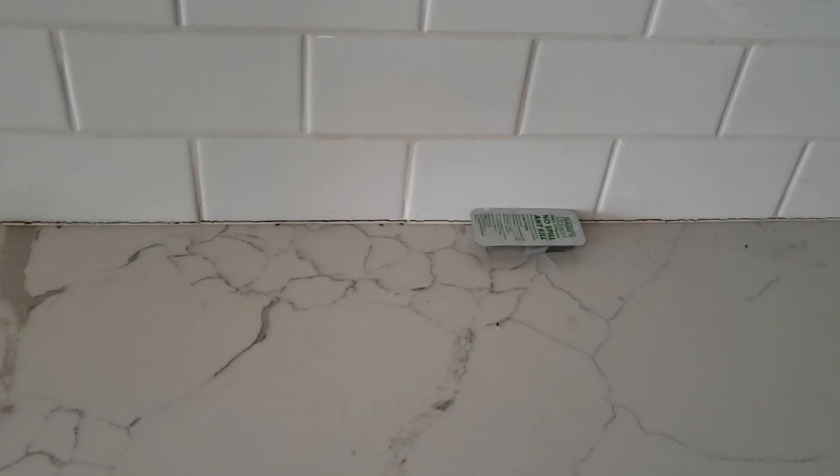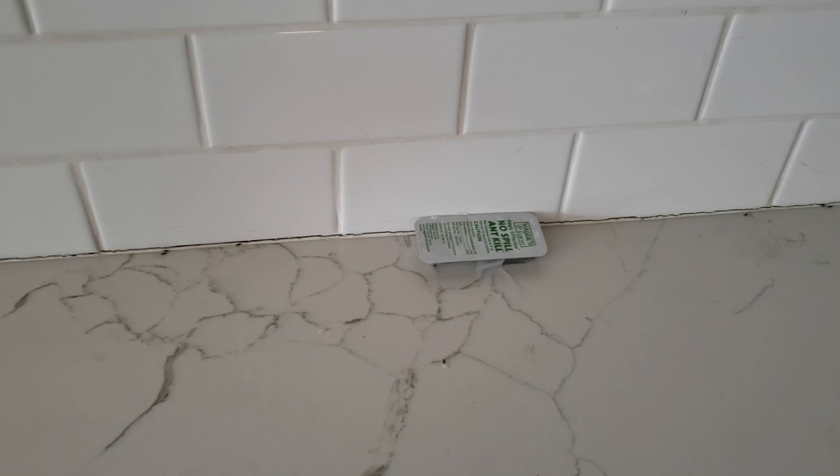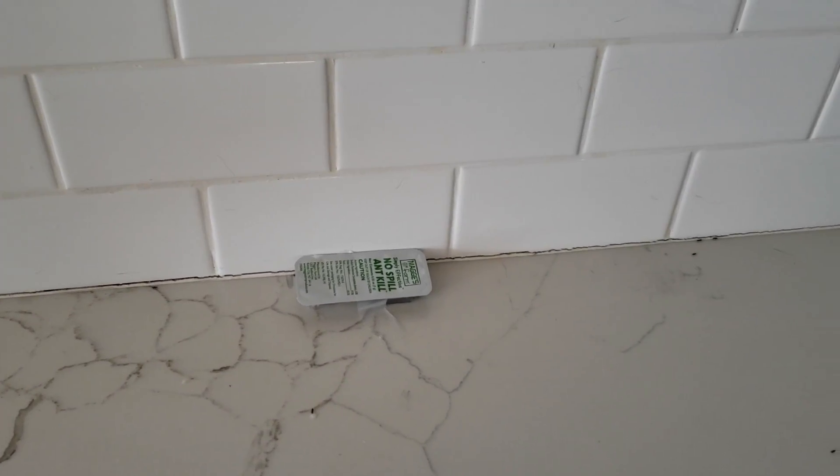The ants will come in contact with either of these products and share it with their colony by grooming or feeding one another, unknowingly transferring the treatments throughout their nest. Soon, the ants will be exterminated.